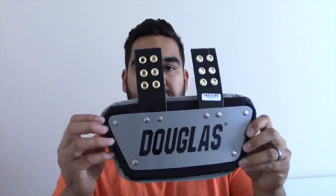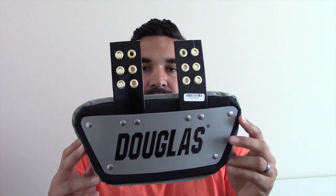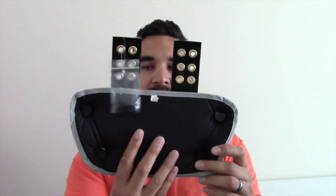Douglas backplate — you can tell that Sports Unlimited is really hitting the full array of players with the prizes we're going to be giving away. This backplate can be used by pretty much any position, so it's a really cool addition to what they've sent us.